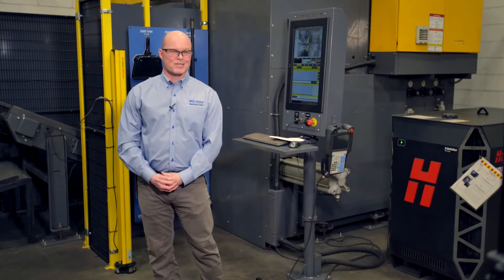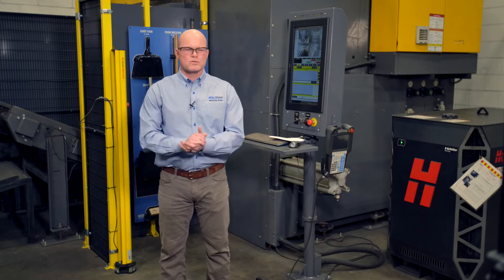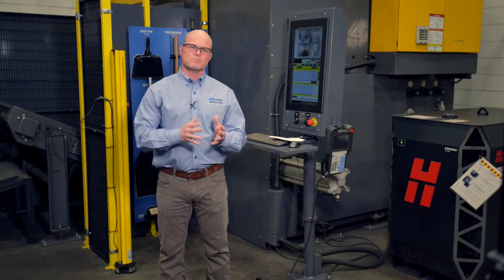I'm Troy Wood with NIC Global, Vice President of Midwest Operations based here in Nashville, Tennessee. NIC Global is a sheet metal fabricator first and foremost. We basically create value streams for our customers. We serve world-class OEM manufacturers across various industries and our primary focus is solutions manufacturing.